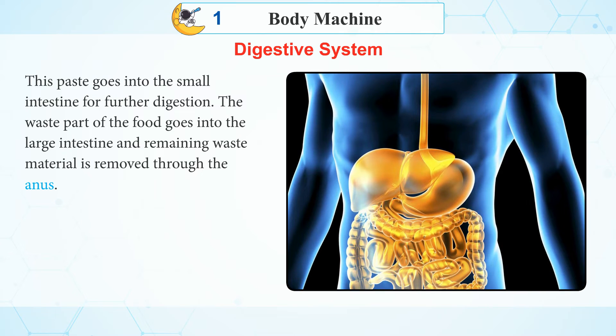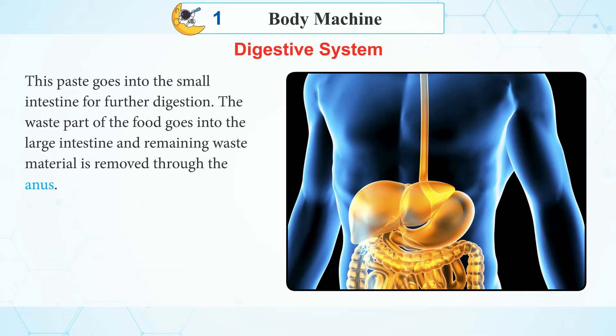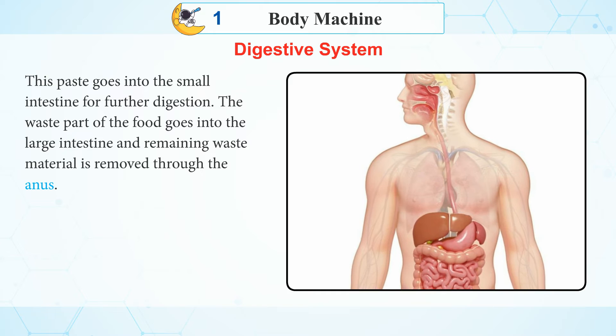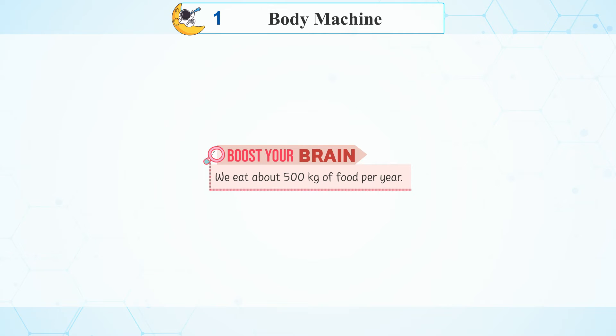This paste goes into the small intestine for further digestion. The waste part of the food goes into the large intestine, and the remaining waste material is removed through the anus. Boost your brain: We eat about 500 kg of food per year.